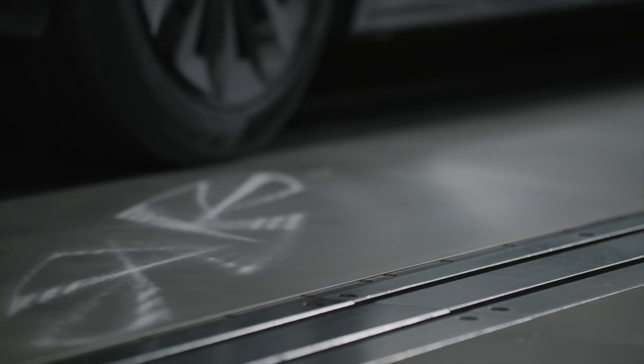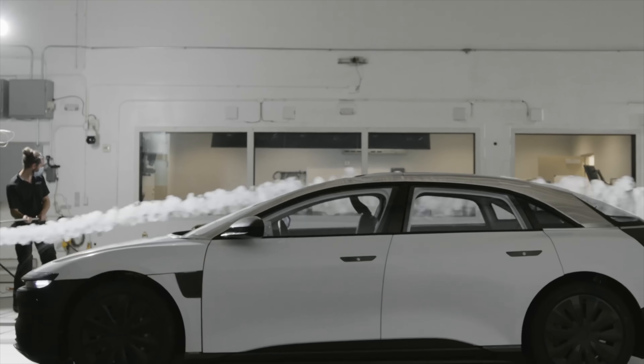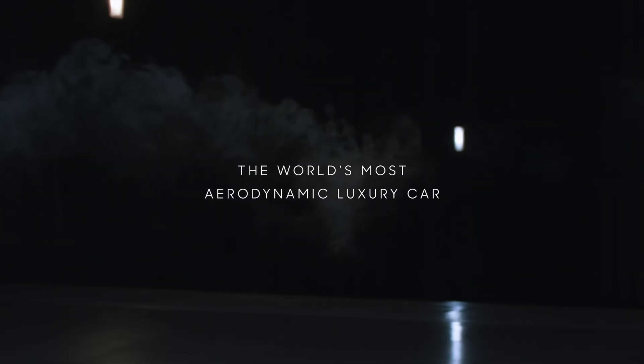When it is released, that should be the world's longest range electric vehicle. Another reason why it can go so far on a single charge is that it is extremely aerodynamic — in fact, it's the most aerodynamic luxury car ever. It has a drag coefficient of 0.21. The more aerodynamic your car is, the more efficient it's going to be and the longer range you're going to have when traveling, which is very important.